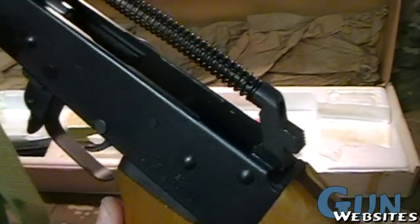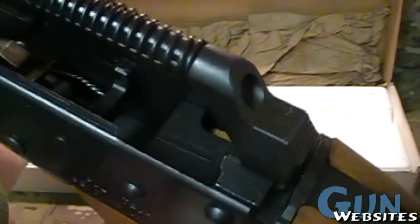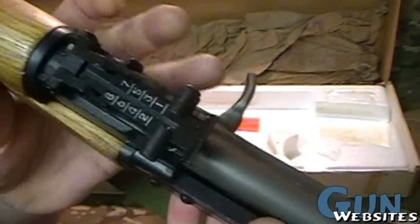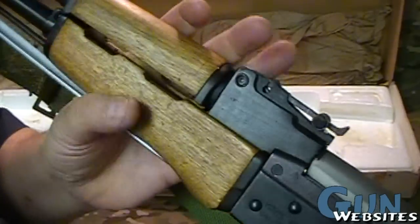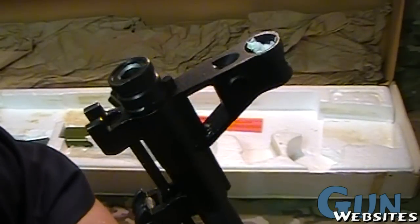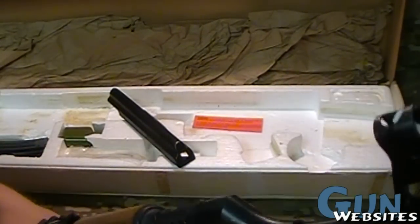No wear marks at all — this is basically new in the box, which is pretty rare. These were imported only up until the 1989 import ban, with the bayonets and pistol grips and everything. This one is marked 1985, so it's one of the earlier models of the AKS imported by Polytech.